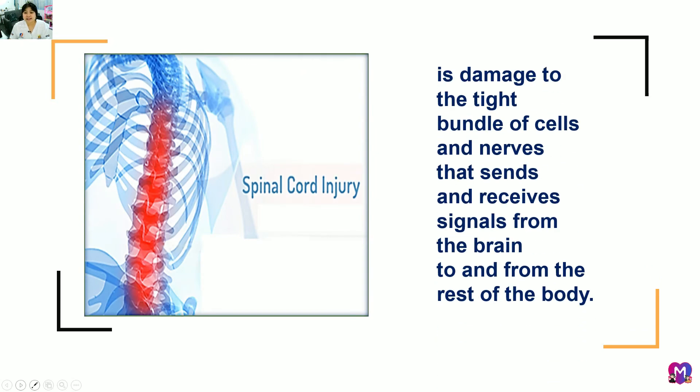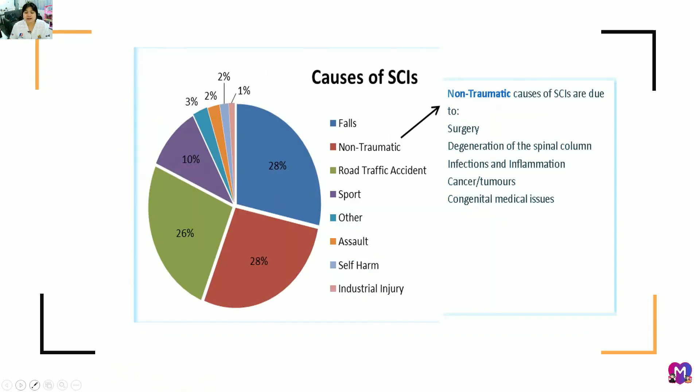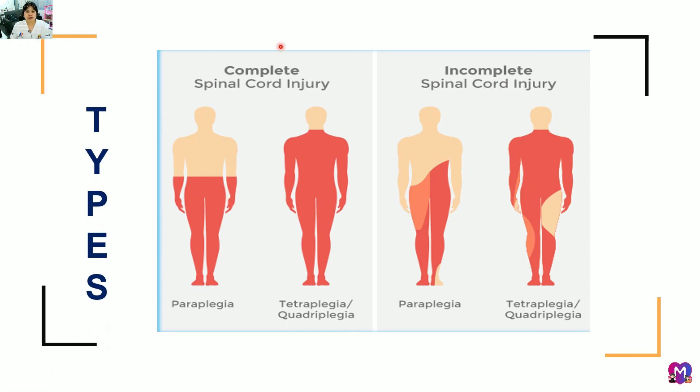Spinal cord injury is damage to the tight bundle of cells and nerves that sends and receives signals from the brain to the rest of the body, often causing paralysis in most of the body. Nerve cells may be destroyed either partially or completely. Spinal cord injury can be complete — meaning permanent damage — or incomplete, meaning partial spinal cord damage.